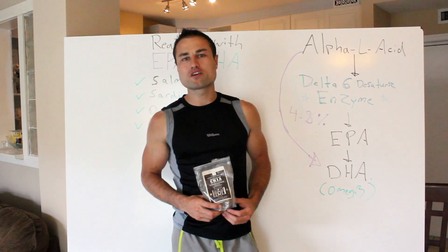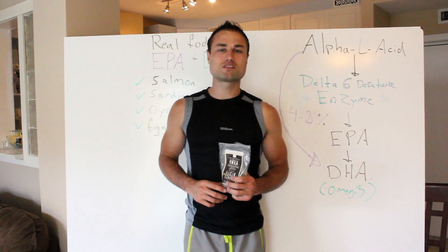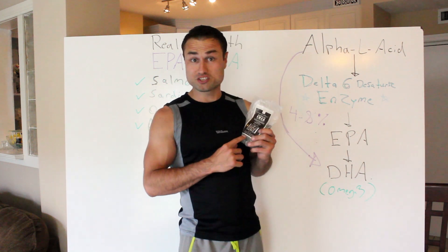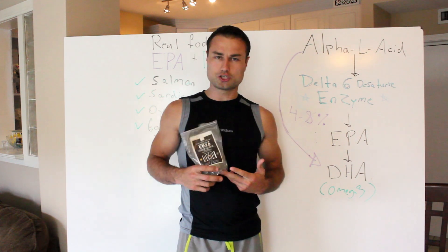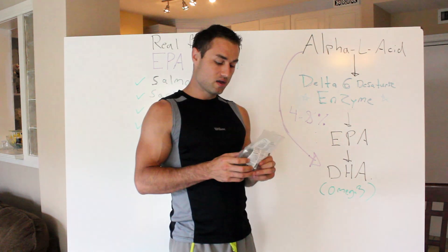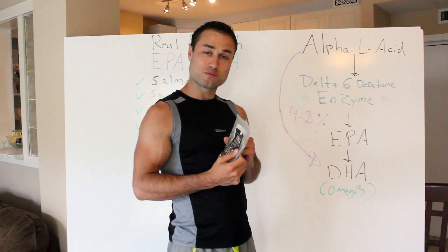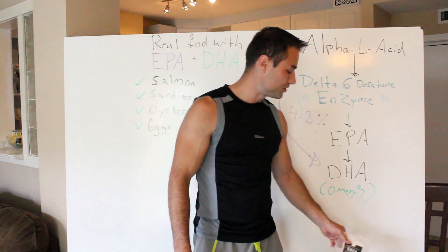Hey, what's up everybody? In this video, you're going to be finding out: are chia seeds healthy? So stay tuned. This question keeps on popping up left, right and center, and that is: are chia seeds healthy? I've got some right here. By the looks of them, they look pretty cool, but we're going to get into the science of it and other aspects of chia.